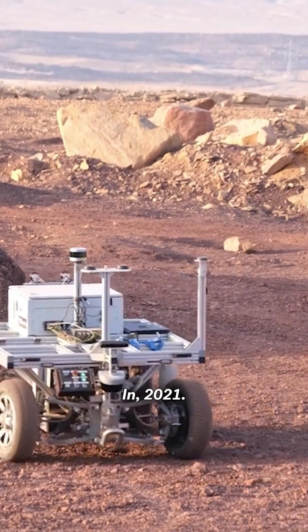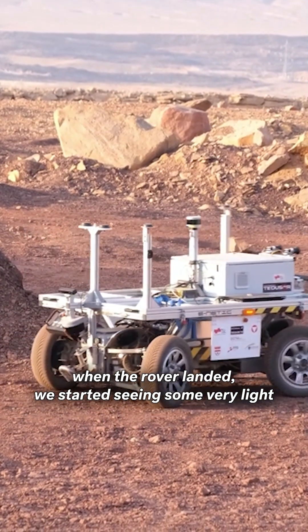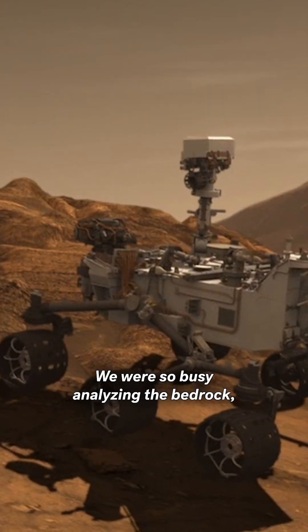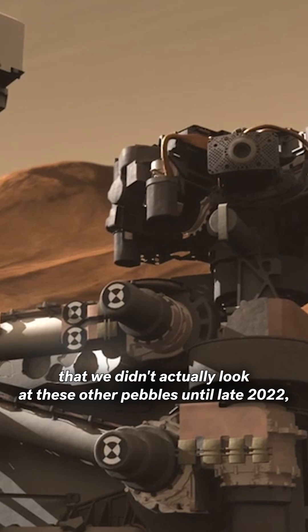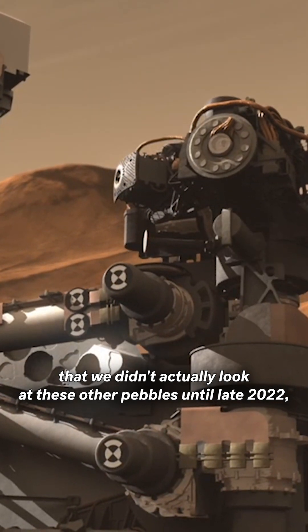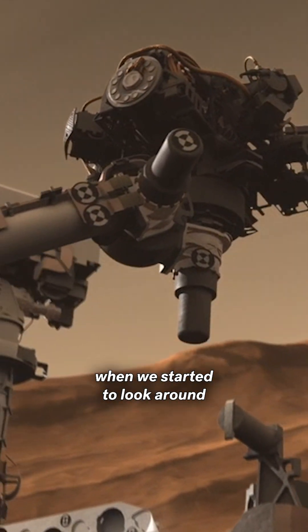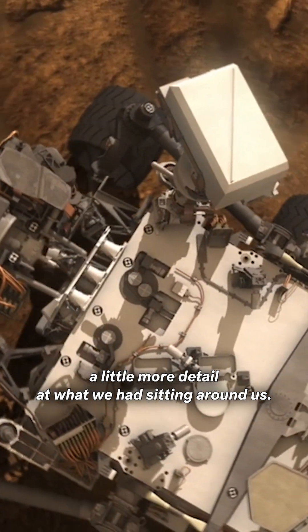In 2021, when the rover landed, we started seeing some very light-colored pebbles around the rover. We were so busy analyzing the bedrock, the main rocks underneath, that we didn't actually look at these other pebbles until late 2022, when we started to look around in a little more detail at what we had sitting around us.